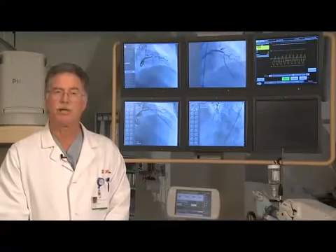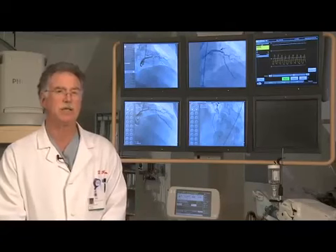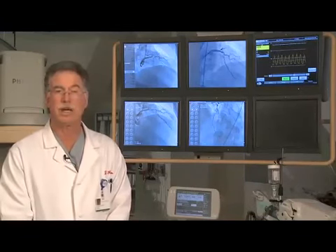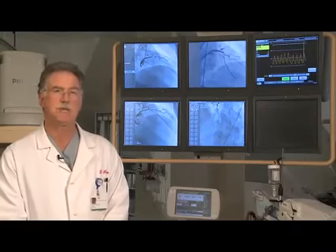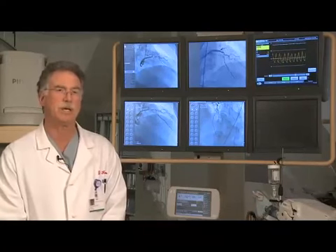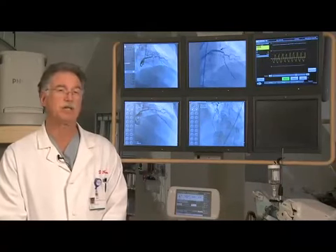We proceeded to perform intervention after the diagnostic images were obtained. We had difficulty crossing this lesion and subsequently difficulty negotiating that tight turn. We were ultimately able to perform coronary angioplasty with a 2.5 by 15 millimeter balloon in several segments along the LAD in the proximal portion to prepare it for receiving a 2.75 by 23 Zients stent. We required a buddy wire with a Platinum Plus, very stiff wire, to negotiate these curves.